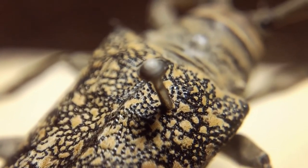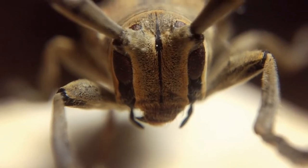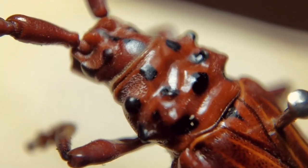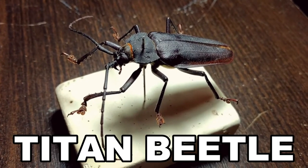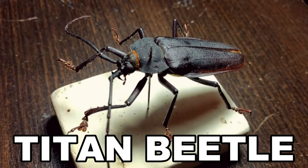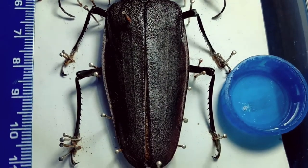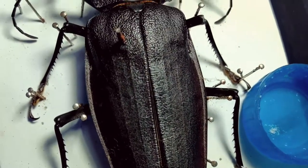Ten years ago, during my entomology classes in college, I started collecting beetles here in southern Brazil. At the time, I was preparing hundreds of insects and one day I found a huge titan beetle right next to my house. I collected it for my dry collection. After the euthanasia, I left it to dry naturally inside a container with a mothball to avoid predation.